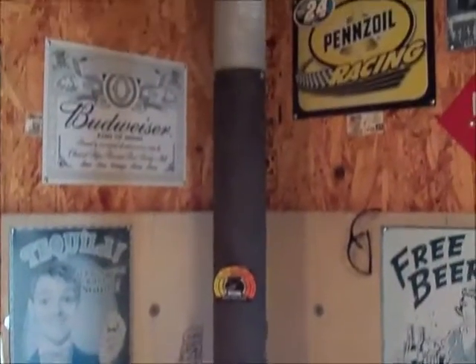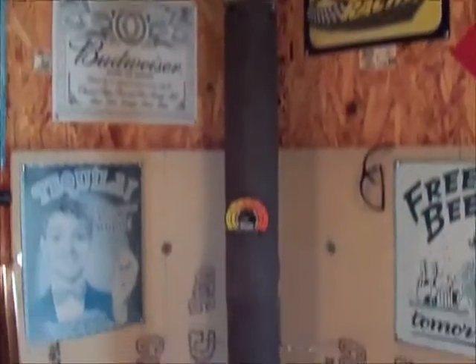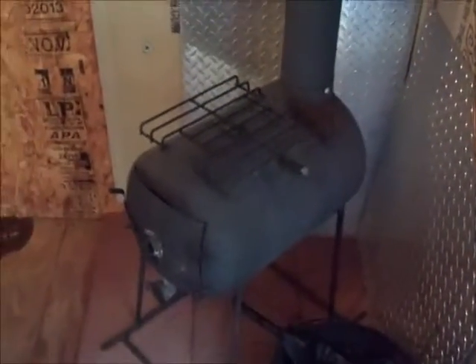The stovepipe is just single wall, which we're going to replace before winter. It doesn't get that cold down here, but it's nice to take the chill off. That is my repurpose — hope this is okay, Joe.